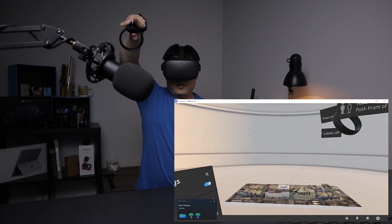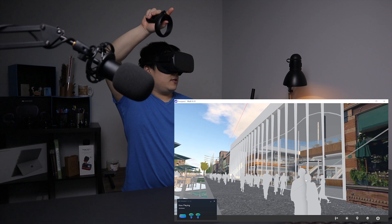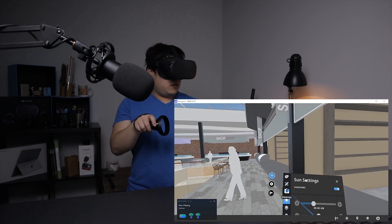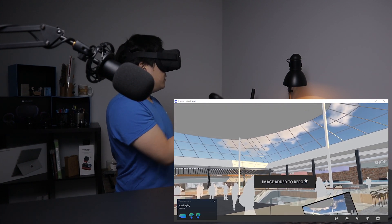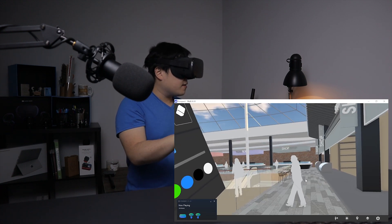I can also jump into the model at real scale. Here I am inside my model — the same model you were looking at, perhaps with a slightly different graphic fidelity. I can take photos so I can reference them later, and I can also do annotations.